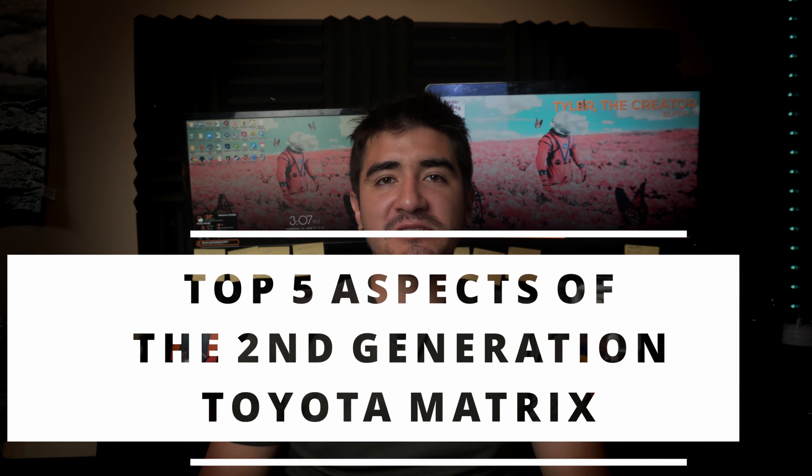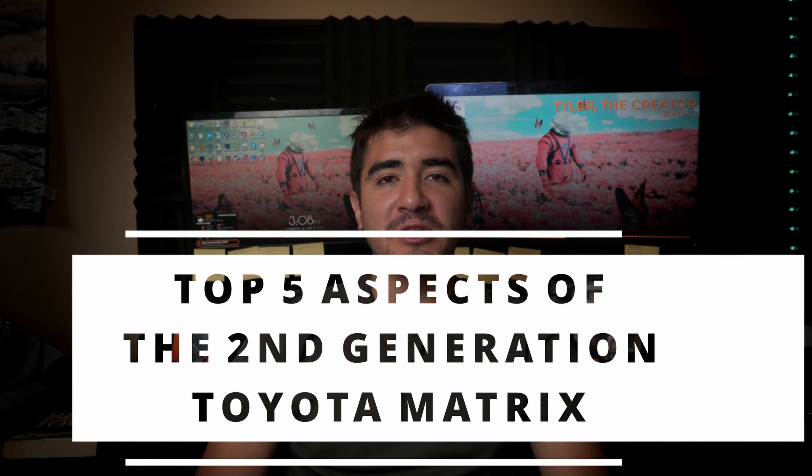Hi everyone, welcome to Frank and Frank Auto Repair. Today I'm going to be reviewing my top five favorite aspects of the second generation Toyota Matrix that runs from 2009 to 2014.